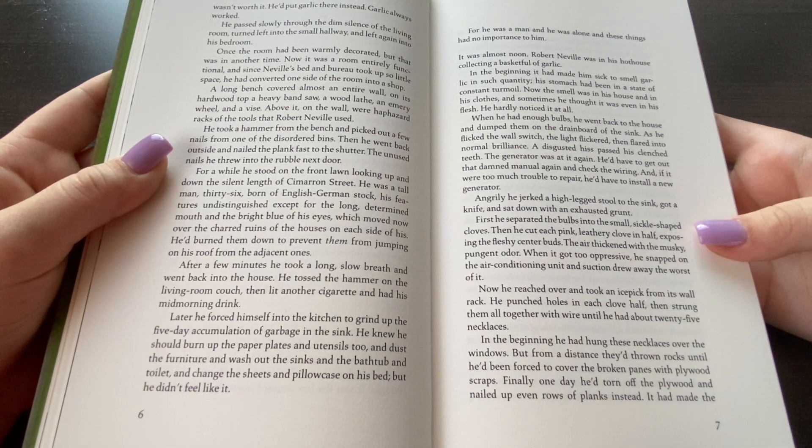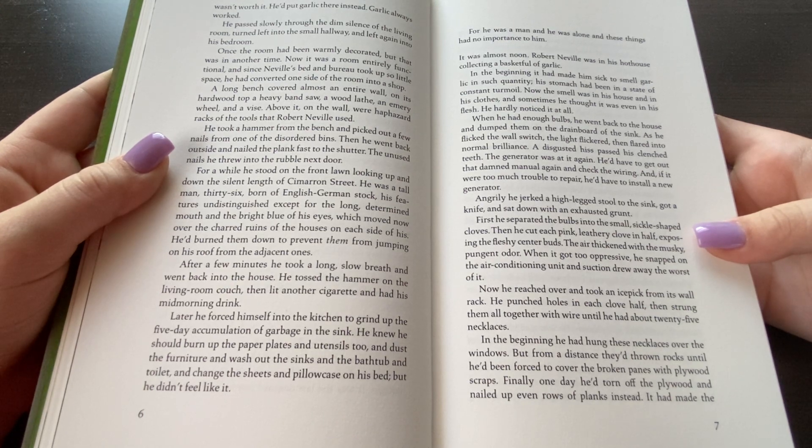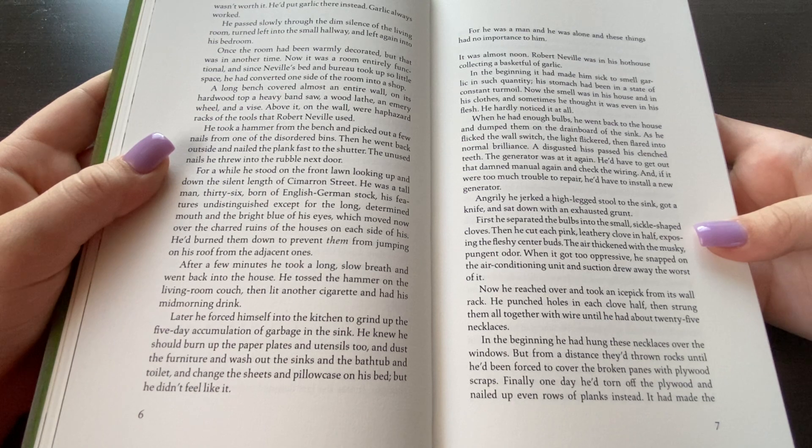It was almost noon. Robert Neville was in his hothouse collecting a basket full of garlic. In the beginning, it had made him sick to smell garlic in such quantity. His stomach had been in a state of constant turmoil. Now the smell was in his house and in his clothes, and sometimes he thought it was even in his flesh. He had hardly noticed it at all. When he had enough bulbs, he went back to the house and dumped them out on the drainboard of the sink. As he flicked the wall switch, its light flickered and flared into normal brilliance. A disgusted hiss passed his clenched teeth. The generator was at it again. He'd have to get out that damned manual and check the wiring. And if it were too much trouble to repair, he'd have to install a new generator.